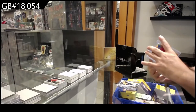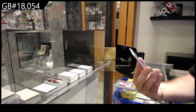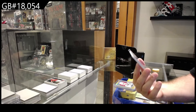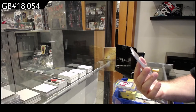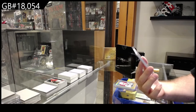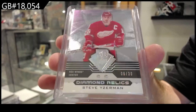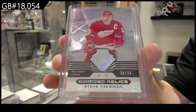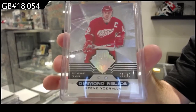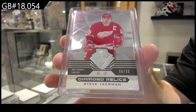And this is filthy — number six of 30, 30th anniversary double diamond relic relic, Steve Yzerman. 30th anniversary double diamond — Stevie Y.